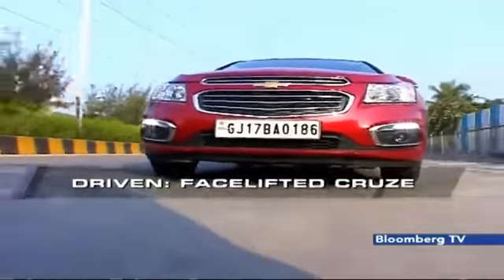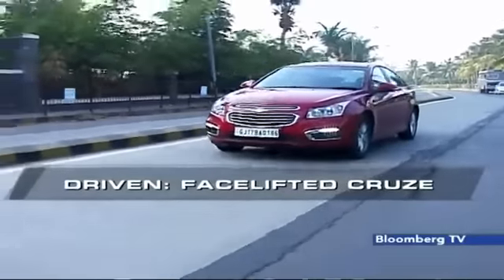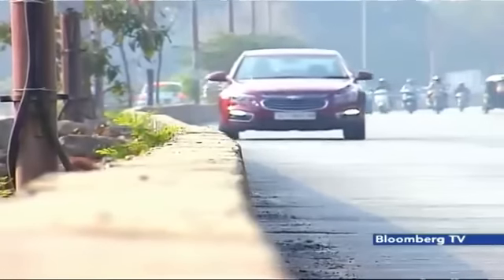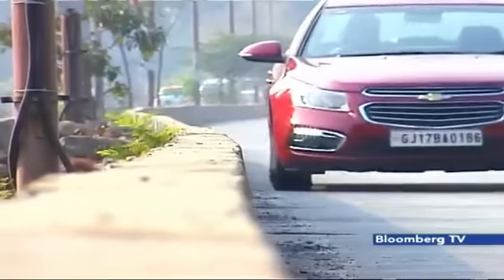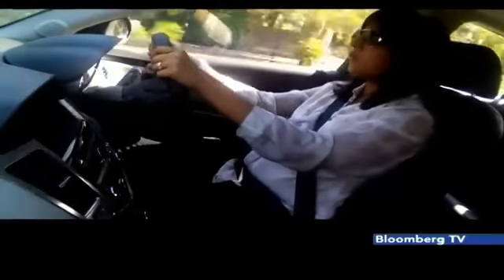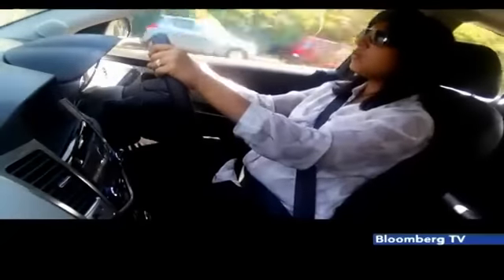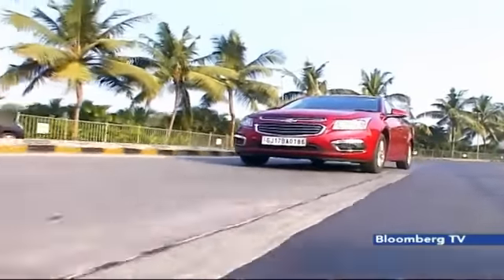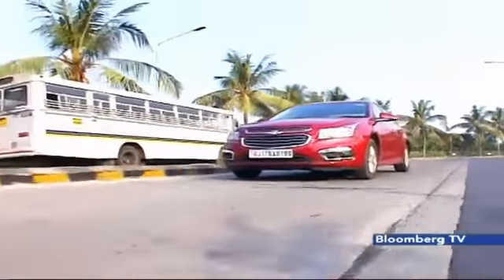Chevrolet claims a fuel efficiency of 14.8 km per litre with the new Cruze Automatic. The ride and handling of the Cruze is nice, as usual, because the dynamics of the car are unchanged. The car rides and handles very well even at high speeds — you don't feel the car is out of control. The overall driving ergonomics are really good, and the engine performance is something quite impressive.